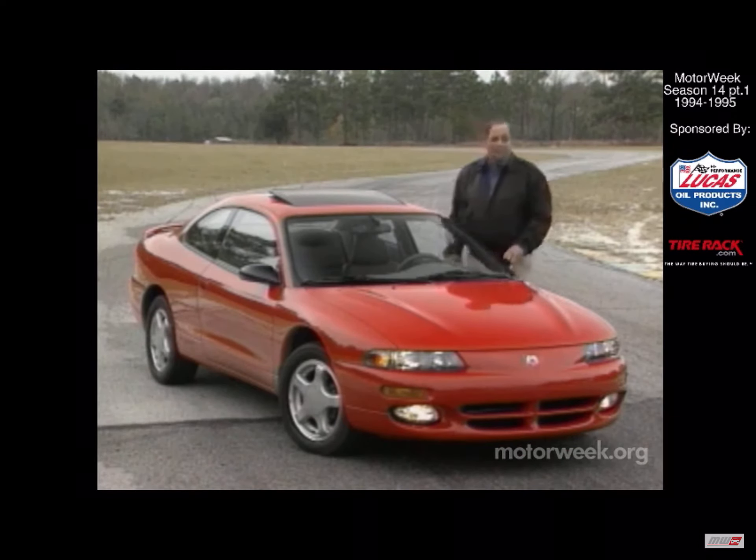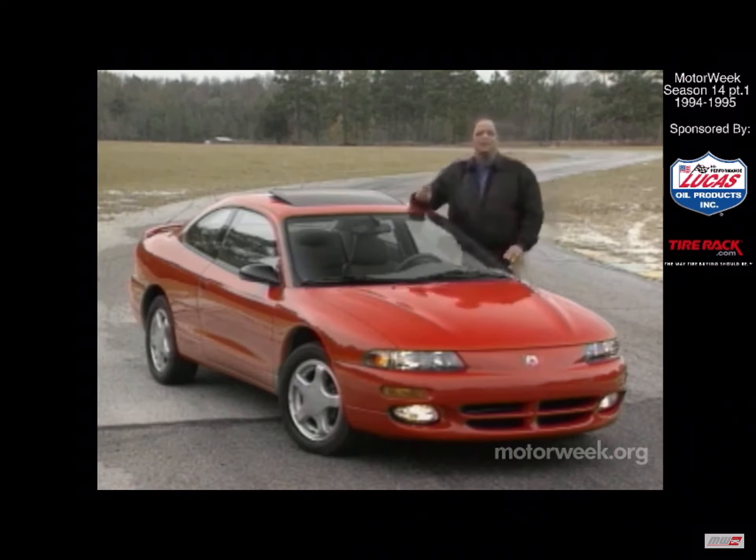But don't think that it's over, because Chrysler has just added two new players to its already impressive lineup: this new Dodge Avenger Coupe and its close cousin, the Chrysler Sebring. Here we go again.